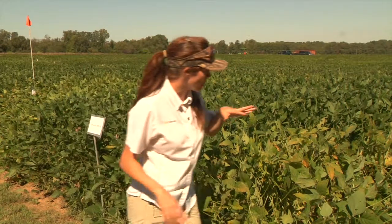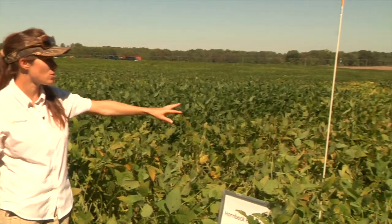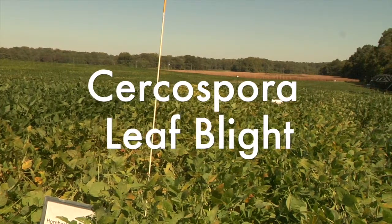If you look and compare to the other variety, you can see this orange or bronze kind of tint on some of the leaves — that's Cercospora leaf blight.